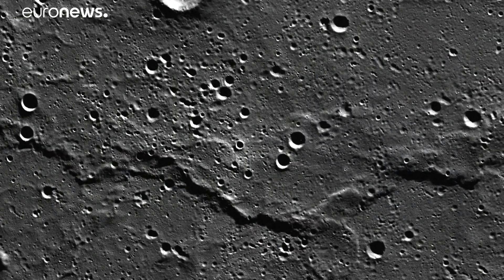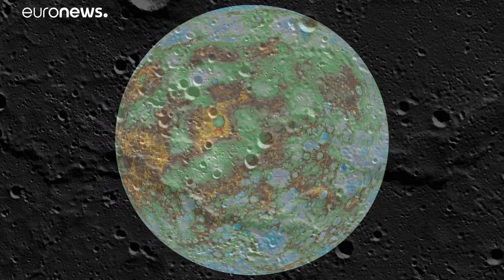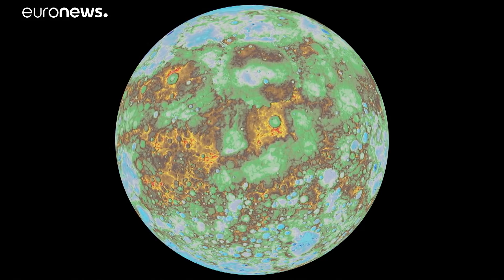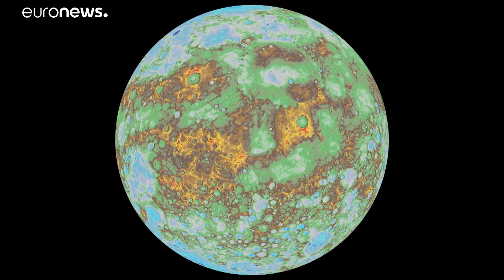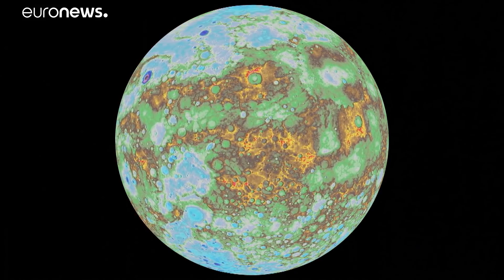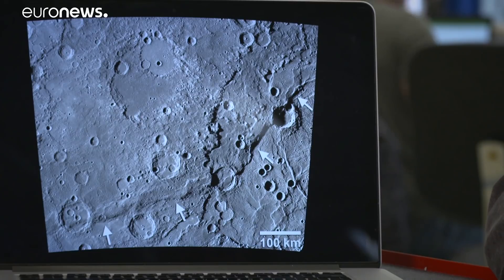That 3D surface model will be used to study one of the most intriguing aspects of Mercury: the fact that it appears to be shrinking. It's calculated that Mercury now has a radius seven kilometres less than when it was formed. The planet is contracting, and at the surface we believe we see features as a consequence of this shrinking. We'd like to understand whether this is typical for planets or unique to Mercury.